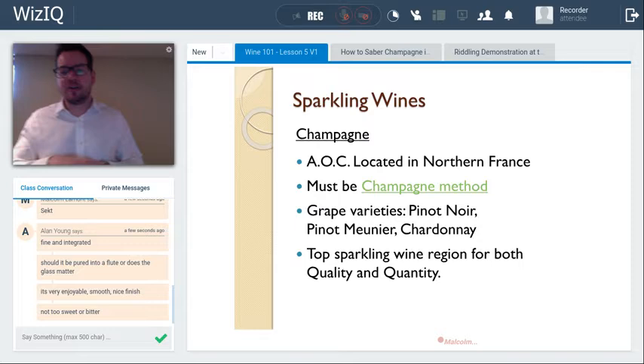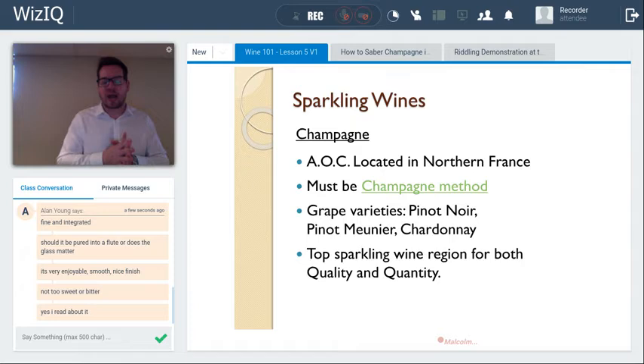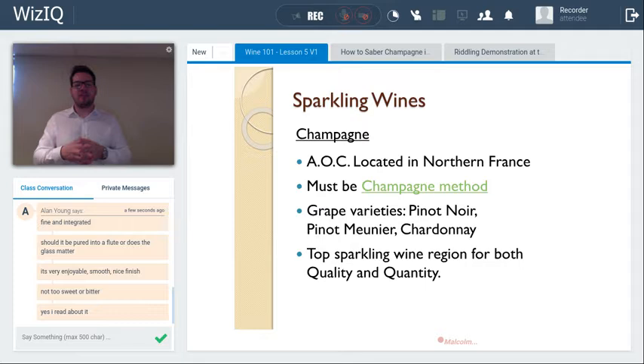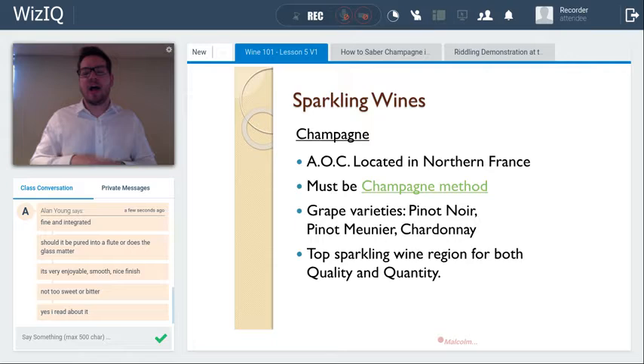The champagne method — also called Méthode Champenoise — is very labor-intensive with multiple steps. In brief: it involves two fermentations. The second fermentation occurs in the bottle from which the wine is sold. You produce a base wine in the first fermentation — lighter in alcohol, higher in acidity — and put it into the final bottle. The second fermentation adds about one to two percent more alcohol, bringing the final wine to around 11–12.5% ABV.